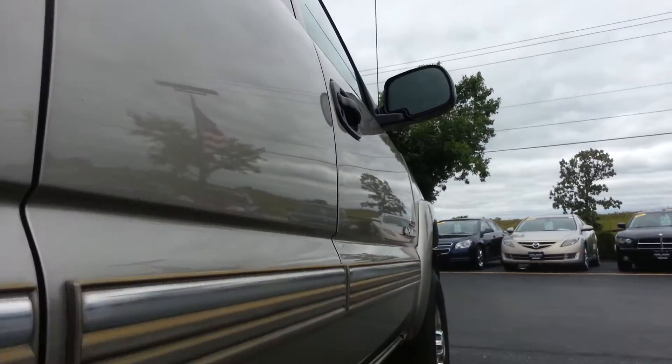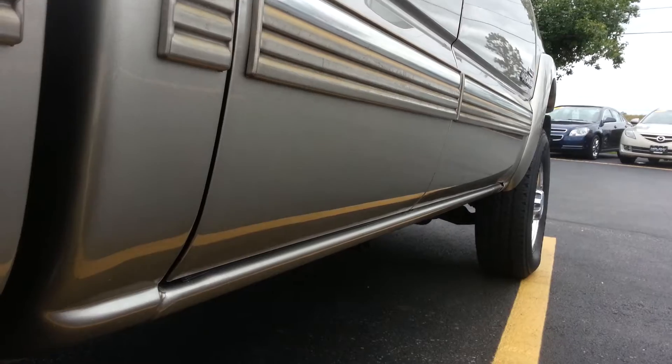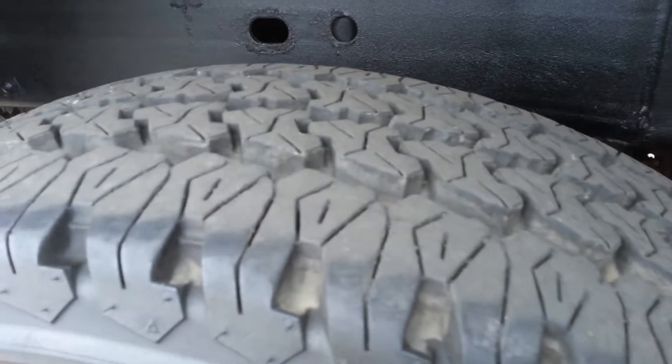We make these videos so if you're far away or even close by, you can get a good look at the truck, hear it, see it, and make a smart buying decision.